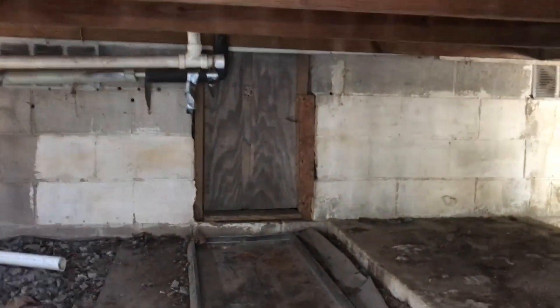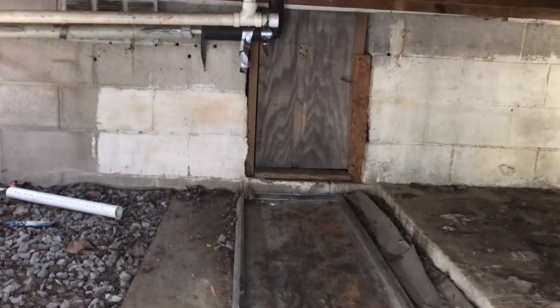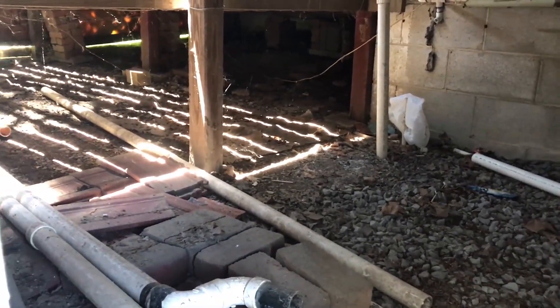We're gonna go check it out because apparently this is some history stuff I need to show. It's down here — there's a door. Yeah, okay, so that's the door apparently to the under-home. We're going down there — this is gonna get a little dirty and messy. Sorry, I'm having to crawl.